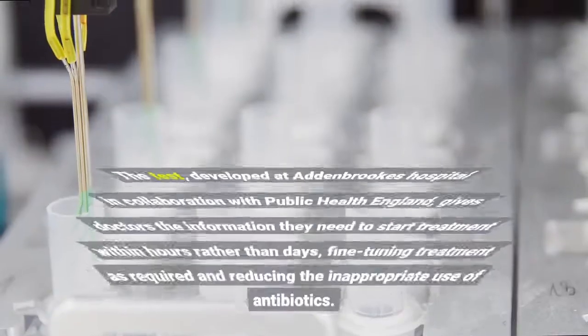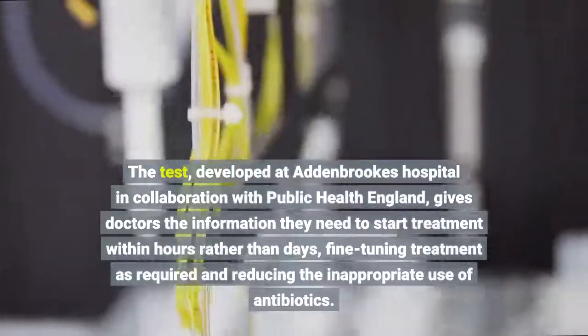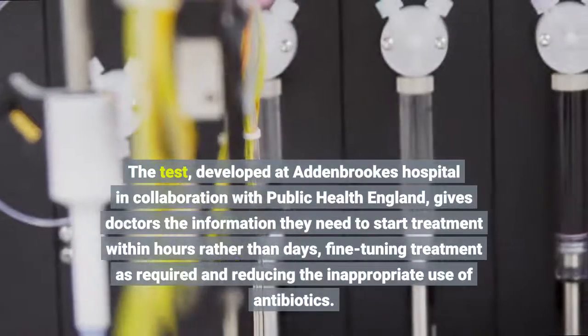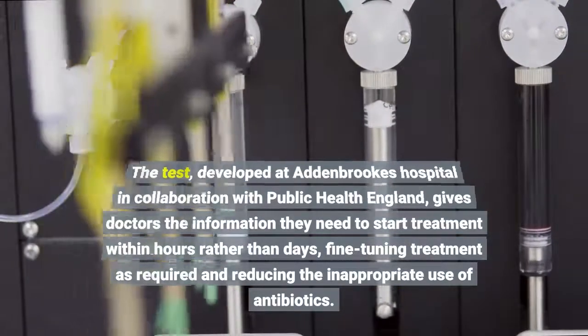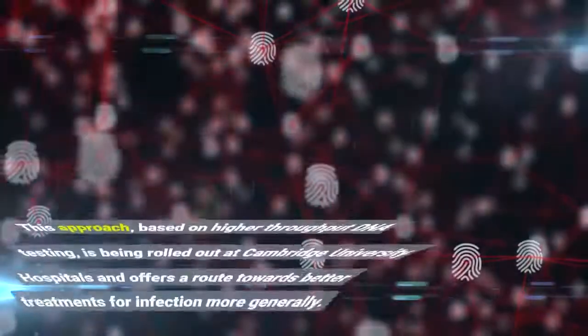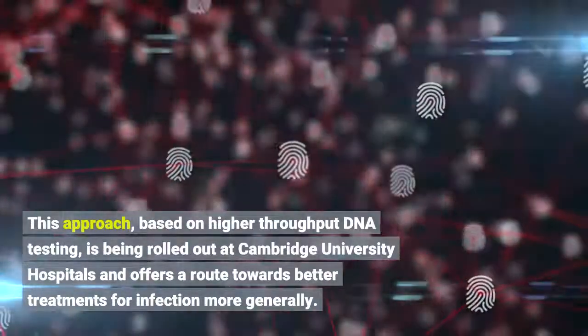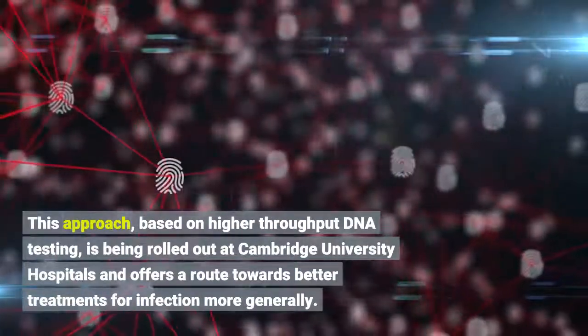The test, developed at Addenbrooke's Hospital in collaboration with Public Health England, gives doctors the information they need to start treatment within hours rather than days, fine-tuning treatment as required and reducing the inappropriate use of antibiotics. This approach, based on higher-throughput DNA testing, is being rolled out at Cambridge University Hospitals and offers a route towards better treatments for infection more generally.